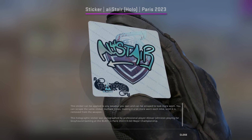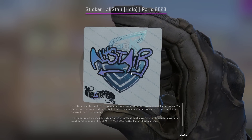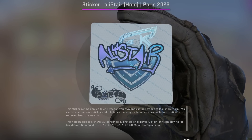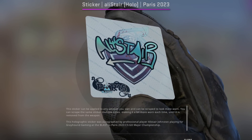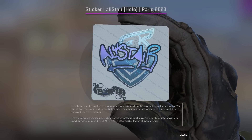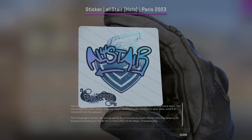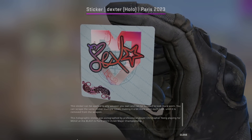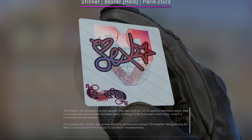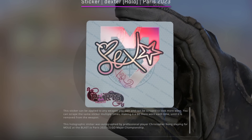The exact opposite of what we just talked about — instead of a sticker having outlines, this one actually has the A's in the name filled in. It's a very interesting design and looks really cool because it sort of emphasizes the hollow effect, which is sort of the exact opposite of what we just talked about. We can't talk about the best Paris stickers without going over Dexter, which I'm sure is no surprise why it is one of the best and most popular stickers from this major.